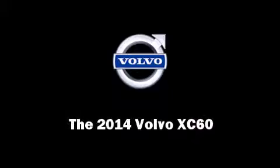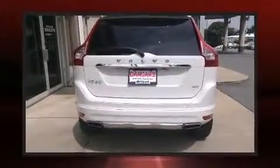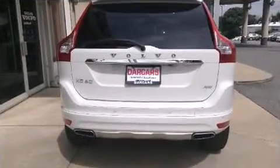Sensibility and practicality define the 2014 Volvo XC60. Smooth gear shifts are achieved thanks to the 3.2-liter six-cylinder engine, and for added security, dynamic stability control supplements the drivetrain.